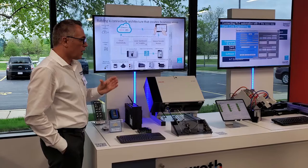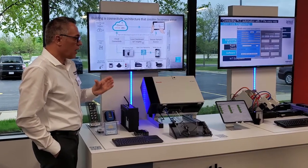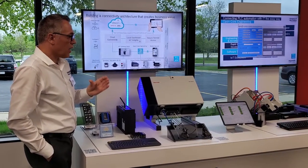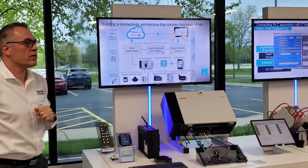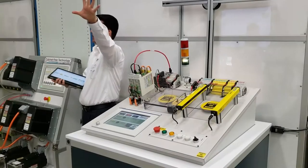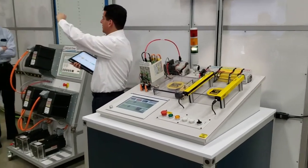According to Peter Fischbach, industry segment manager at Bosch Rexroth, 70% of machines on the factory floor are not connected at all. The situation provides a huge opportunity to make machines more transparent and profitable using data.